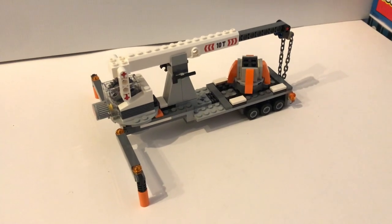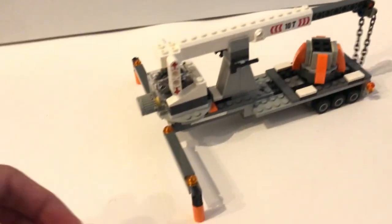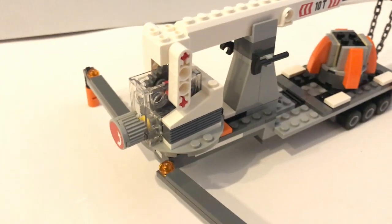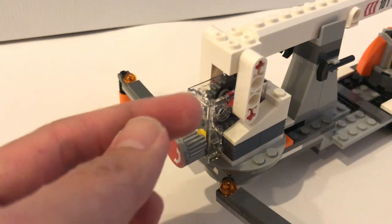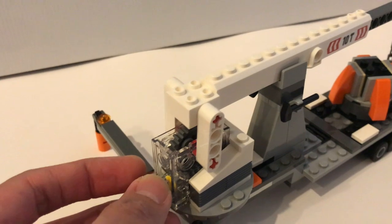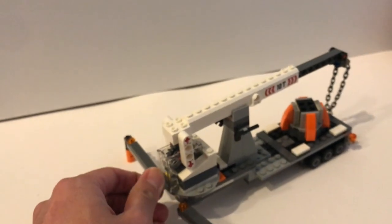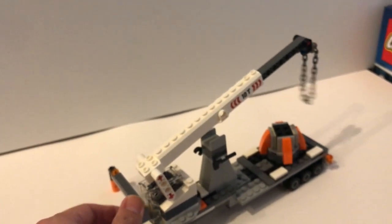Now we're going to take a look at the crane. I really like the way they use the chain over here. The stand itself is actually hidden and you just pull it out to make it more stable. The crane is adjustable — with the gear built in here, I think it's built very smartly. If you go clockwise it goes down, and if you go anti-clockwise it will start to go up. As you can see, the crane is now going up fairly slowly.